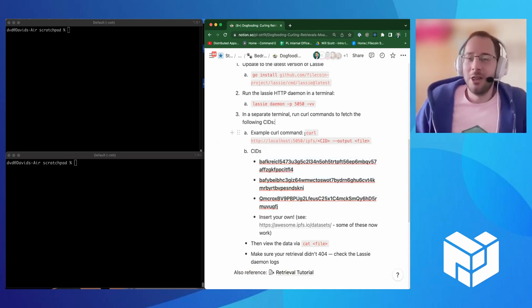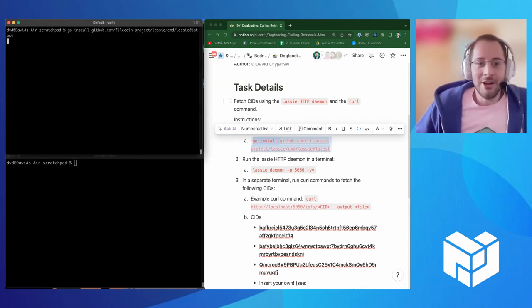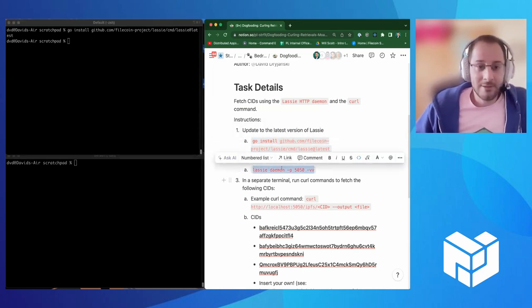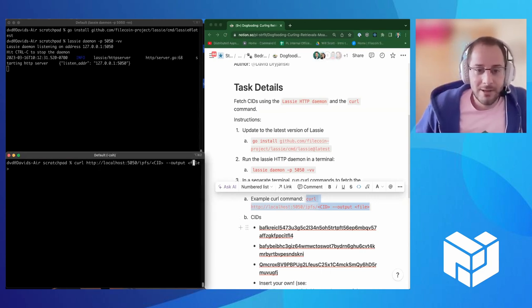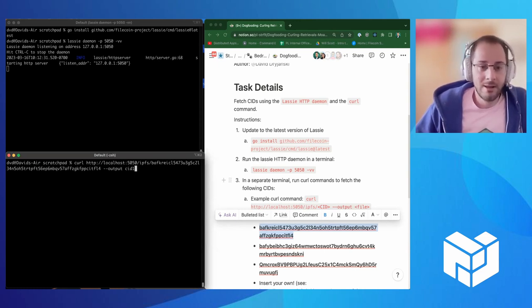Because of time I'm going to run through this quickly. I'll install the latest version of Lassie — I already have it installed so you won't see any new downloads, but it's there. Then we're going to run the server. I'm running it in the top left corner here. The server is up on port 5050. Now I'm going to attempt to get a CID. So this is a template — I'm going to copy one of the CIDs from below and give it a name, let's call it CID1. Lassie outputs everything in a car file format, so I'm going to run that.